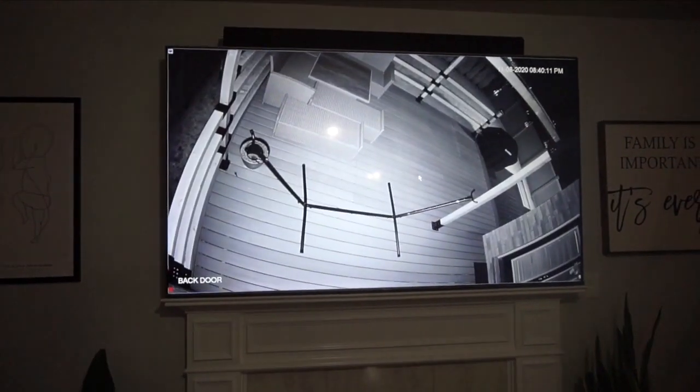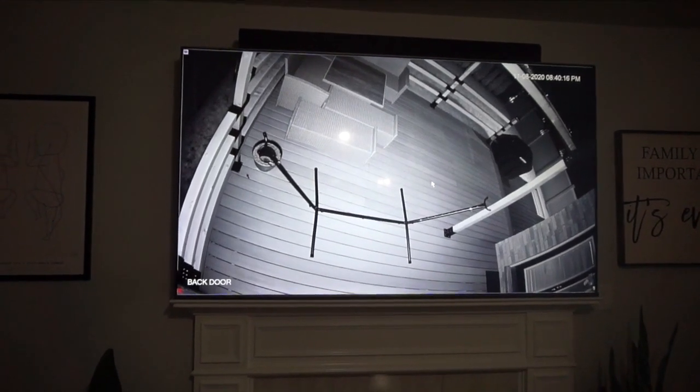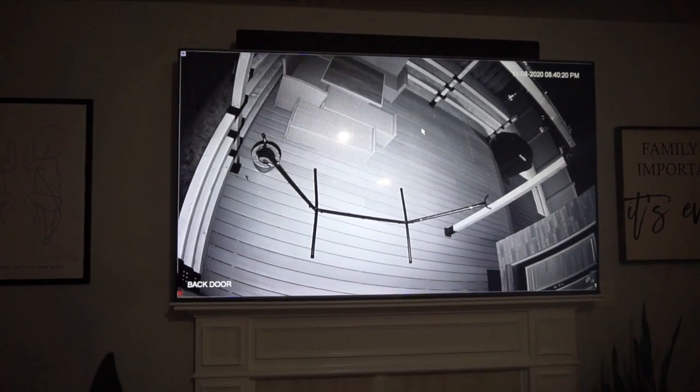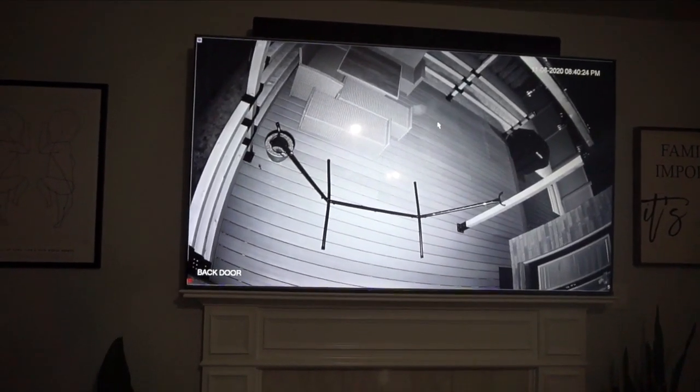Hey guys, so it's been a few weeks since we installed the new dome cameras that are nocturnal and pick up everything in the dark. It is 8:40 PM.